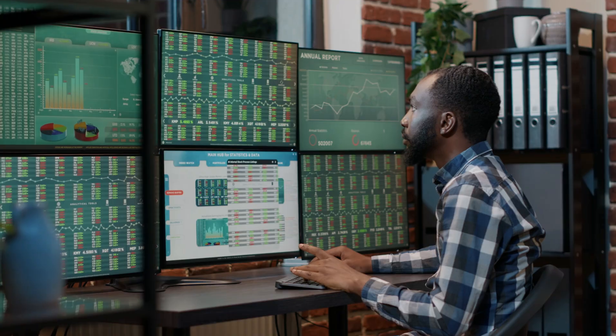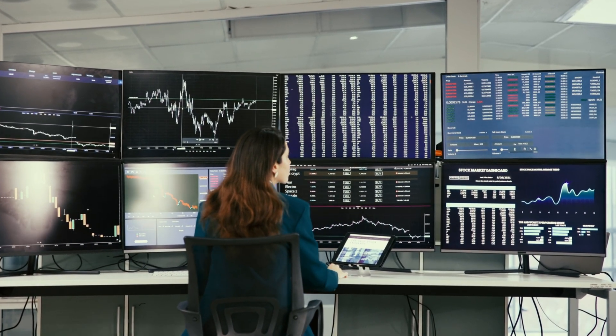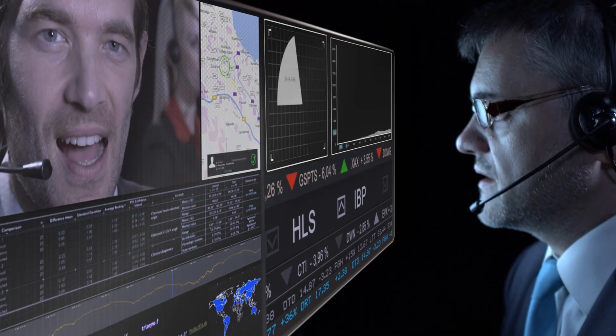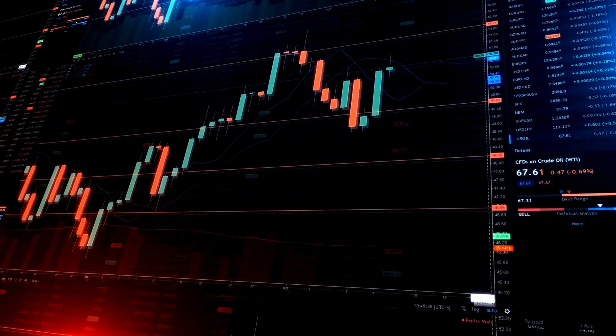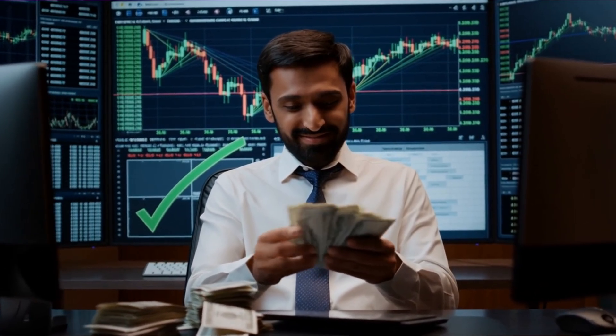Picture this scenario: the market opens, volatility spikes. You've got NinjaTrader running multiple time frames, Thinkorswim executing complex option strategies, Excel calculating position sizes, a Bloomberg news feed streaming, maybe a Zoom call with your trading group, and Chrome open with 15 tabs of research. Most computers would crawl to a halt, but the Gladiator X3D processes everything simultaneously without any lag. That split-second advantage when news breaks can mean the difference between catching a breakout or watching from the sidelines. When every millisecond counts, having the fastest processor available gives you an edge that translates directly into profit.